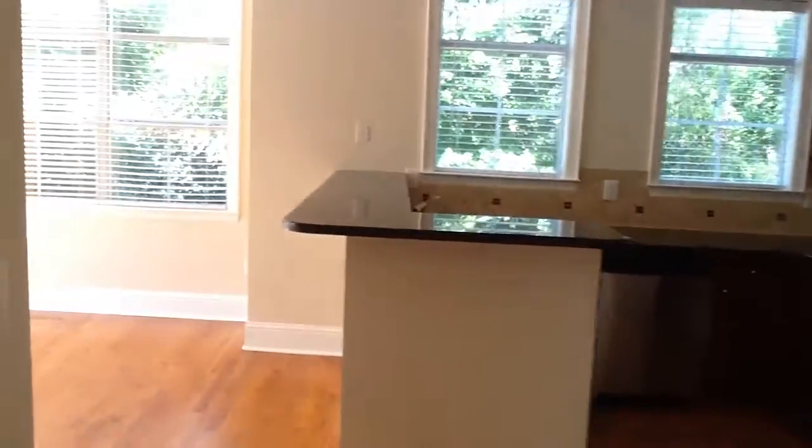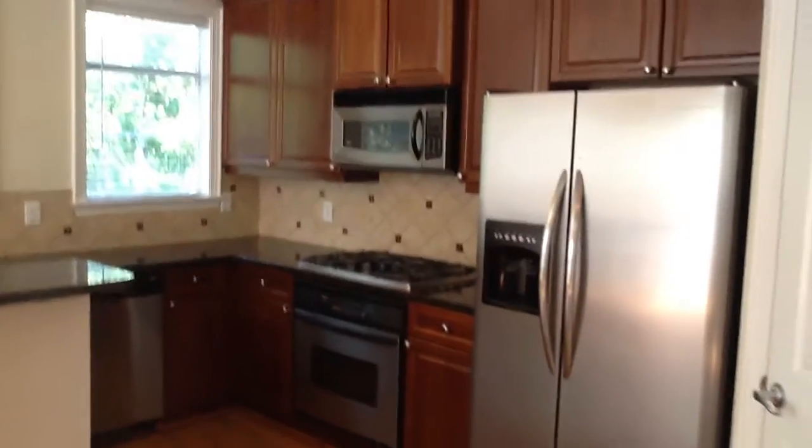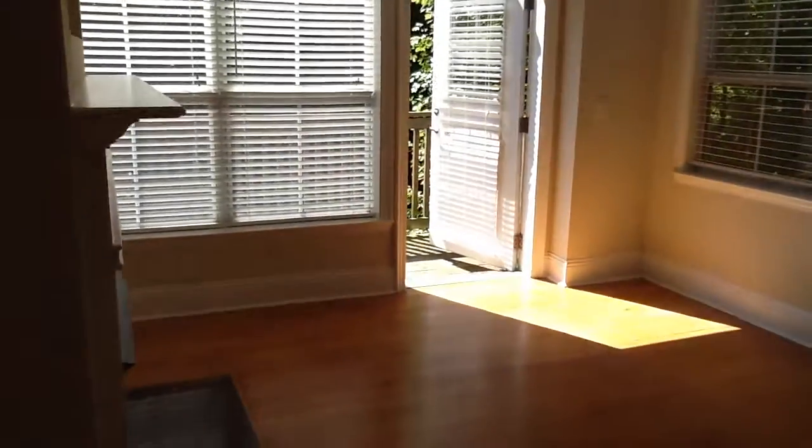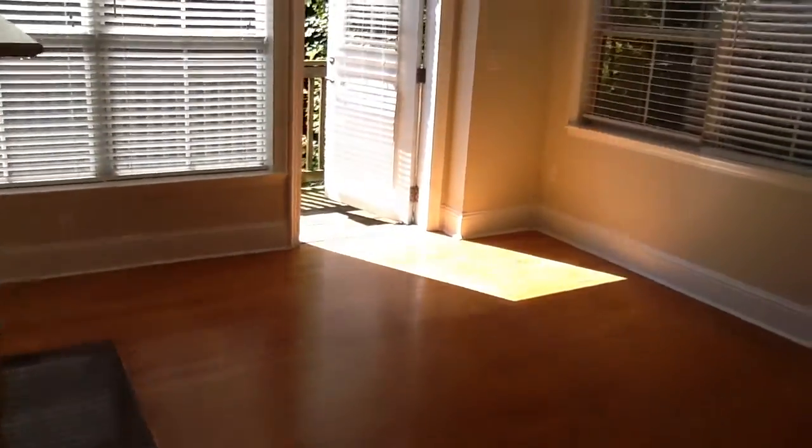Here's our kitchen — granite, stainless appliances, cherry cabinetry. It's like a little keeping area with a fireplace.